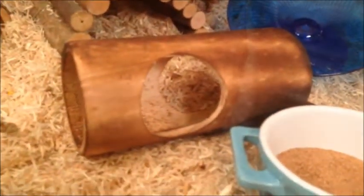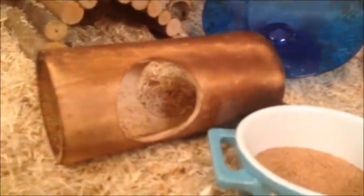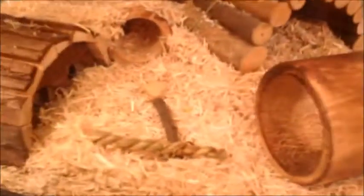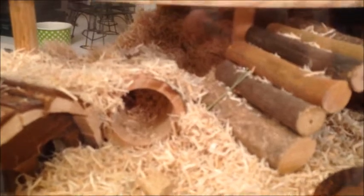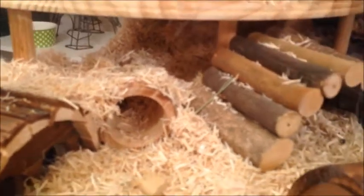Here are his Planet Petco tubes — they're the stackable ones. And over here is his willow stick and his apple orchard stick, and then his National Geographic house. Over here you can see his little tube, and there's a matching one on the other side, and these tunnel up under his platform. So he can tunnel under there and sleep under there, which I know he's going to absolutely love.